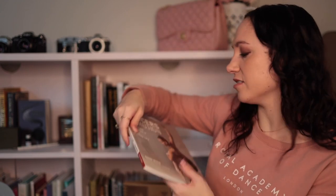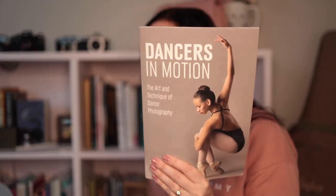This is a newer one — it's called Dancers in Motion. I got it for Christmas because it's all about photographing dancers, which I think is really cool — that's what I love to do. I would love to do more photographing of ballet dancers if I could. It's a pretty thin book, so I've kind of already skimmed through all of it rather than fully reading it.